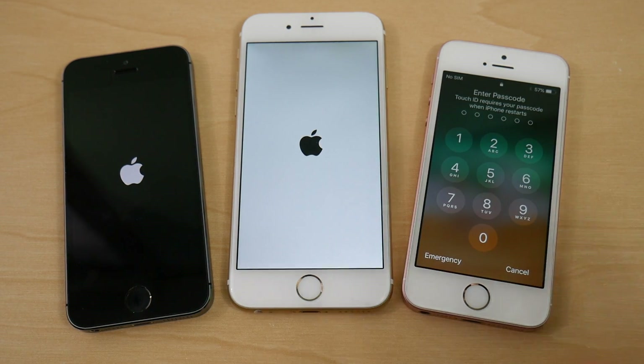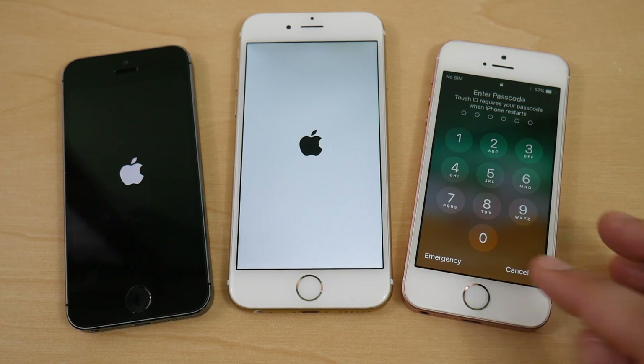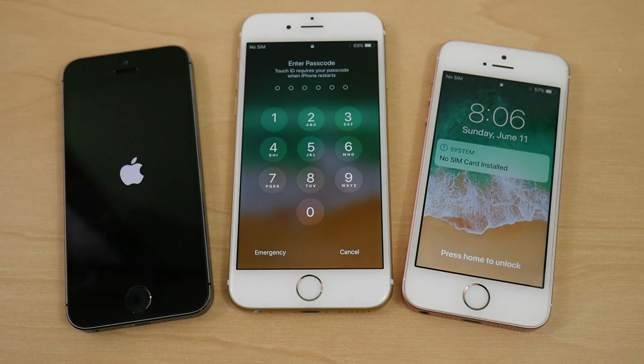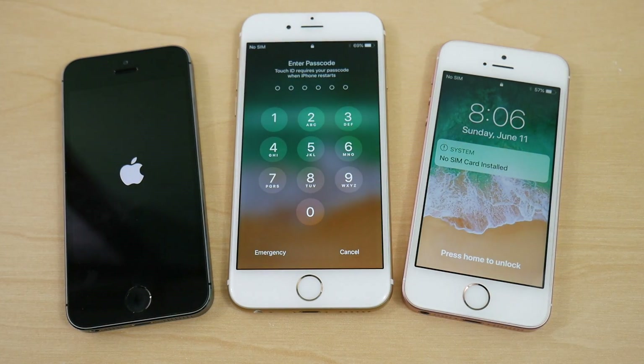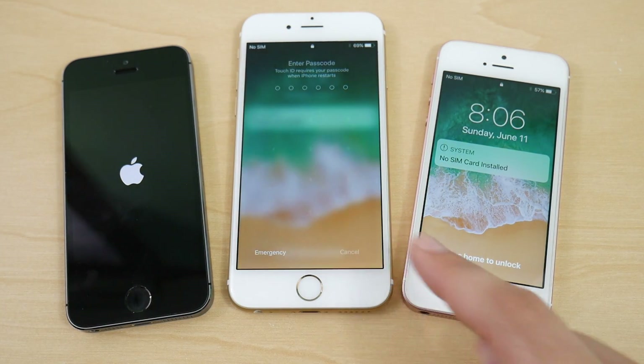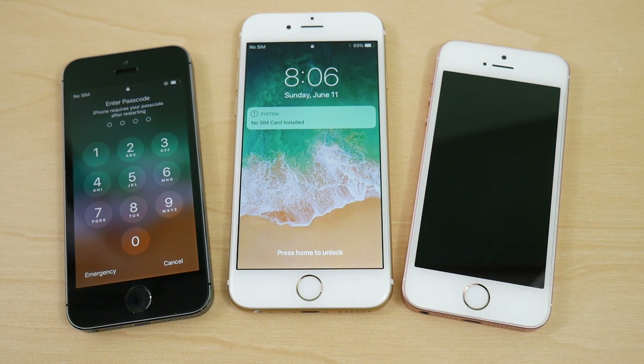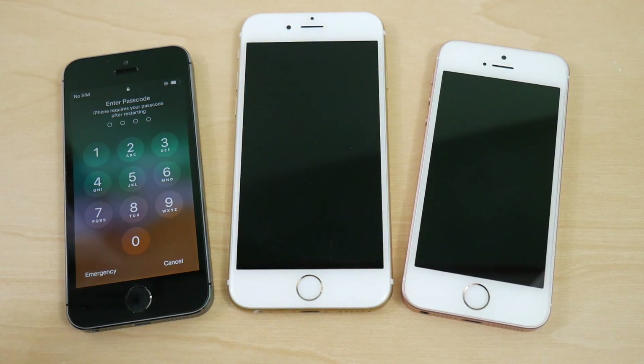The SE finishes boot up first — it's the boot up champ. Then the iPhone 6, well ahead of the 5S. The 5S takes about five more seconds to fully boot. So all three are extremely slow on boot up, but the order is SE, iPhone 6, then iPhone 5S.